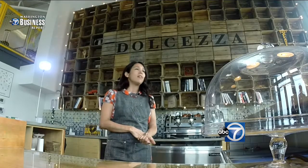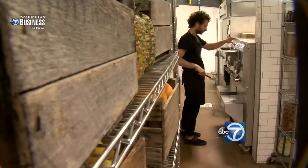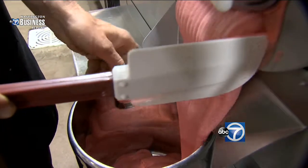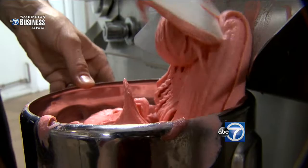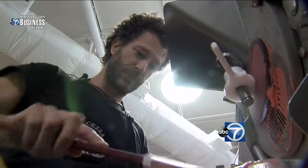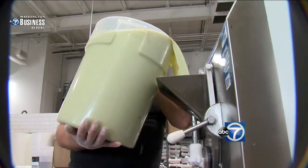We did an analysis of our cost and what it would take, and we looked at our machinery. We have a huge production capacity now that we moved to this factory, so that was one of the goals to expand. And we worked on our menu to make sure that the flavors we were offering were profitable for us, which was important.